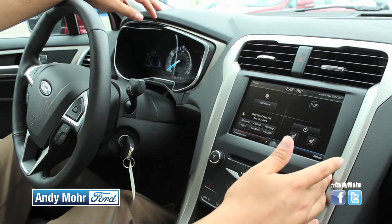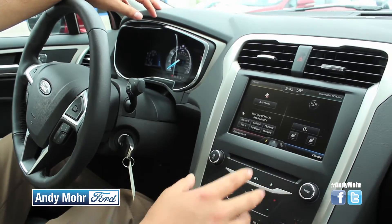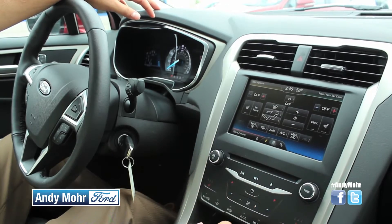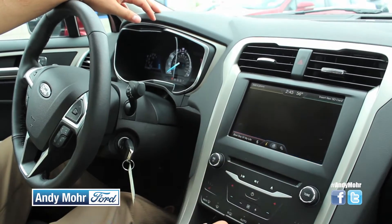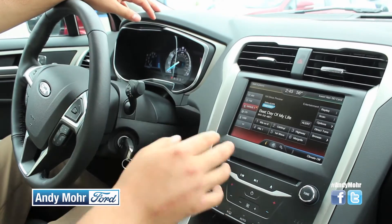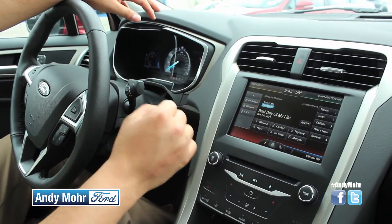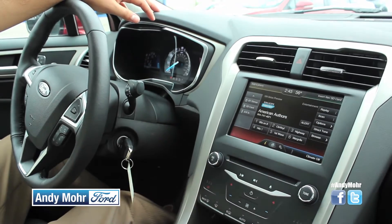Then there's Navigation, which will take you wherever you need to go. Climate has all your climate controls and heated seats — pretty easy to use. And Entertainment has satellite radio, AM, FM, CD, USB, and you can even use your phone via Bluetooth to play music.